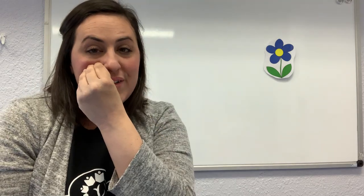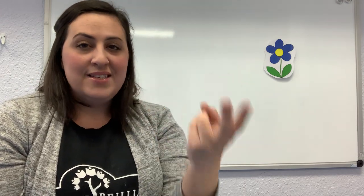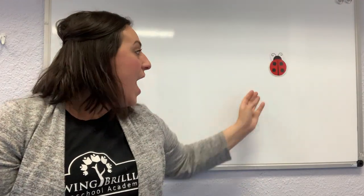Do you see the ladybug? It's not there. Let's look again. Let's look under our blue flower. Where is ladybug? Where is ladybug? Here I am. Here I am. Hiding under blue flower. Hiding under blue flower. Look and see. Look and see. All right, let's clap one last time and see if we can find our ladybug. One, two, three. Pika, pika, boo. Oh, we found our ladybug!